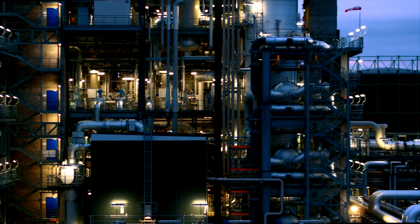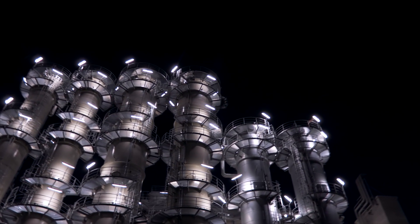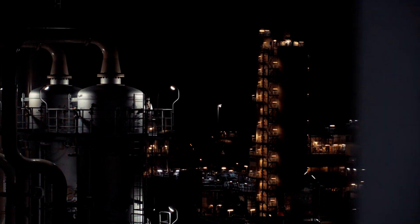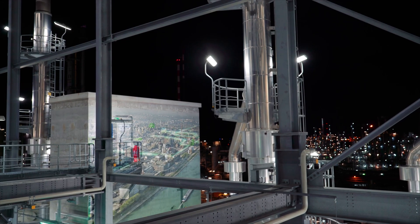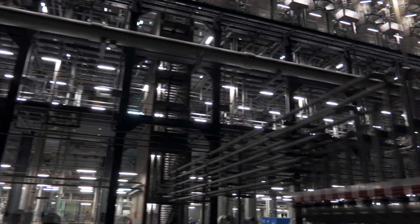The huge new factory produces up to 90,000 tons of acetylene per year and consumes 10% fewer fossil raw materials than the old factory. Integrated into the efficient circular economy of material flows and energy of the Verbund, about 20 production plants are supplied with acetylene.